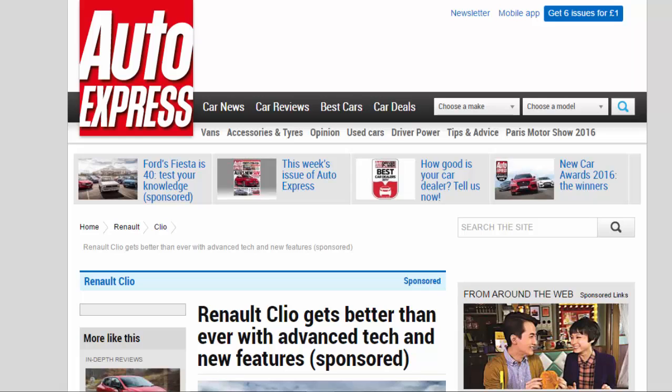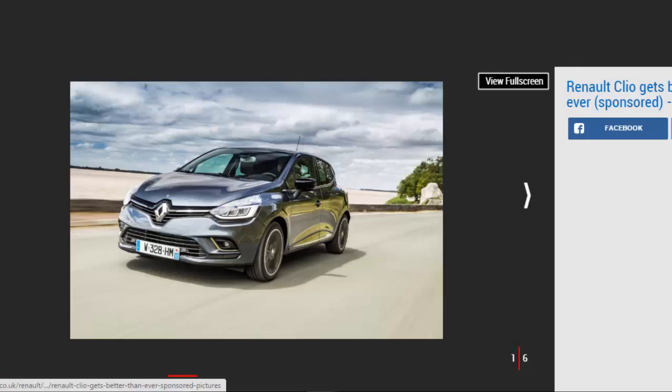Renault Clio gets better than ever with advanced tech and new features. We round up the long list of improvements Renault has made to its MK4 Clio supermini inside and out, and detail the enhanced specs.